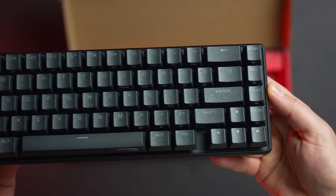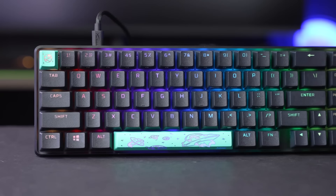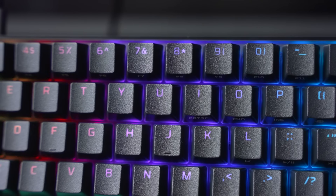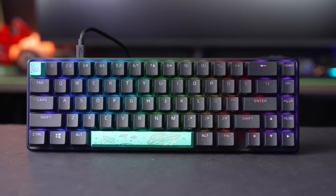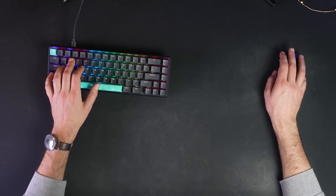In terms of build quality, the Alloy Origins 65 feels sturdy and well-built, with a brushed aluminum frame and double-shot PBT keycaps that won't wear down over time. Overall, the HyperX Alloy Origins 65 is an excellent choice for those looking for a compact and durable mechanical gaming keyboard.